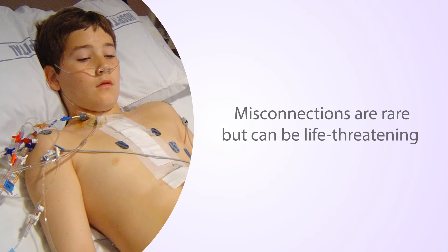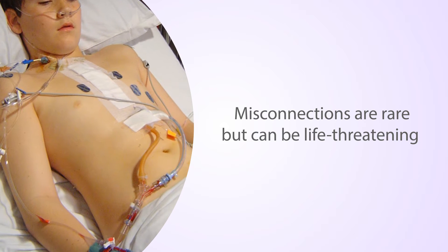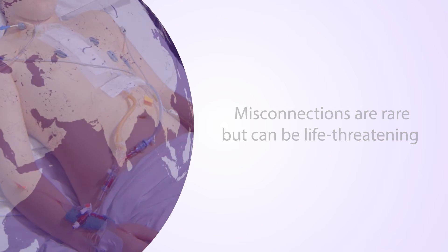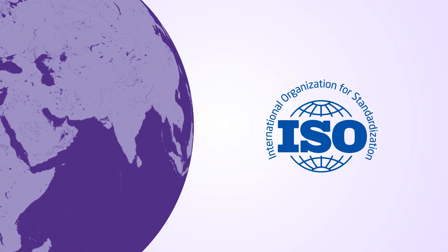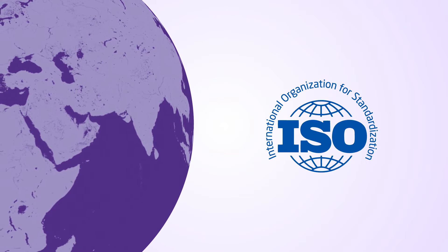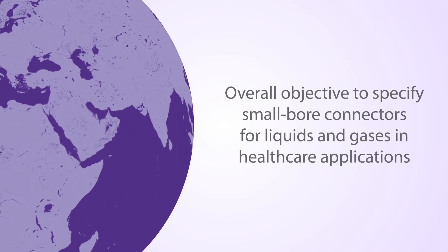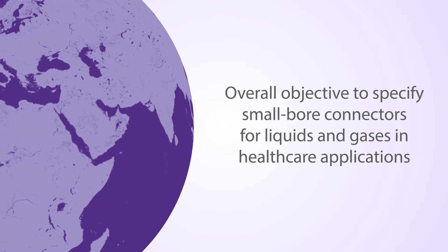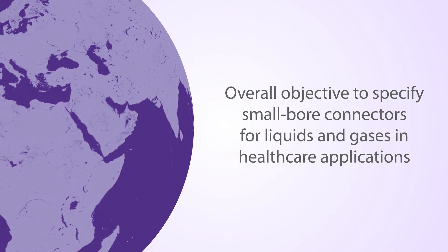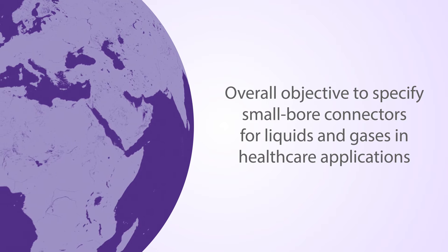While medical tube misconnections are rare, they can be damaging and even life-threatening. A joint effort by the International Organization for Standardization, ISO, to prevent wrong route delivery of fluids and gases is currently ongoing. The overall objective is to specify designs of small-bore connectors for various clinical applications in order to reduce the likelihood of tubing misconnections.